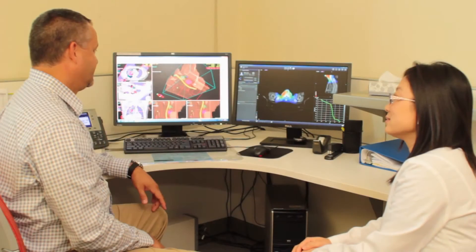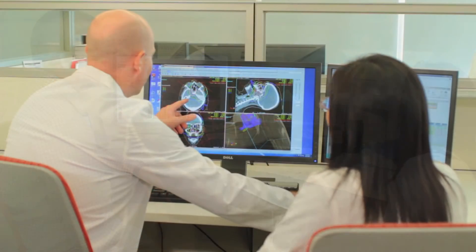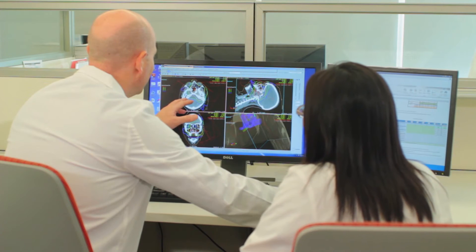The radiation treatment plan comes from the radiation oncologist, the dosimetrist, and the physicist working together to maximize the treatment to the tumor and minimize the treatment to the surrounding organs.